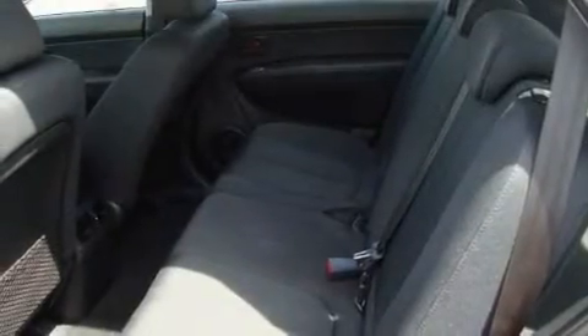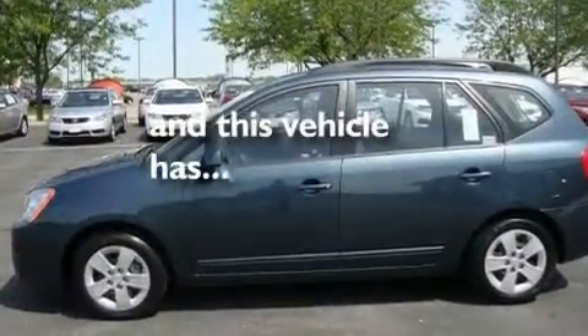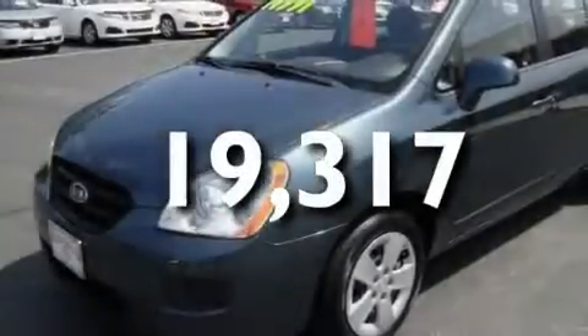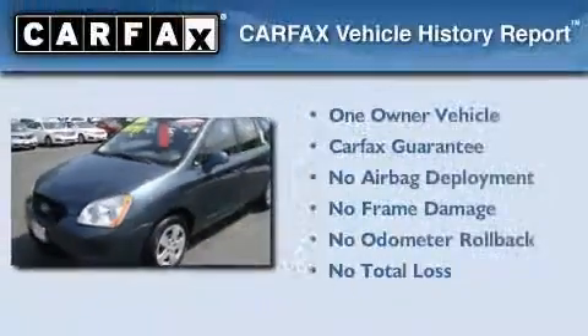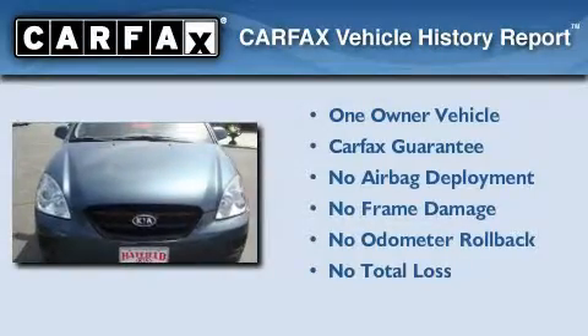Its top features include commercial-free satellite radio, a traction control system, and anti-lock braking system. This vehicle has fewer than 20,000 miles on the odometer. This Kia has had only one owner, and it qualifies for the Carfax buyback guarantee.